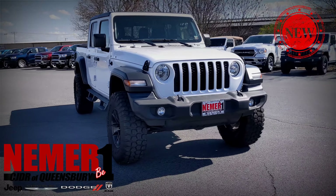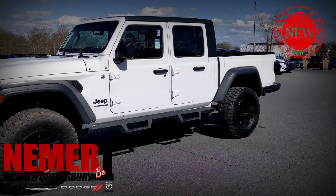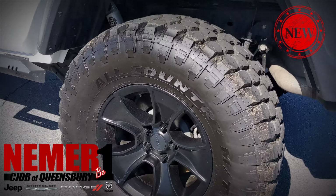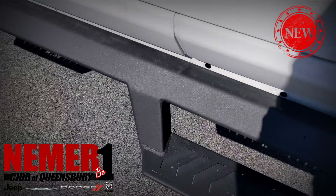Hello and thanks for having a look at this 2020 Jeep Gladiator from Niemer Jeep in Queensbury, New York. This one is lifted — we lifted it at our shop with a new wheel and tire package. You can see the Fox shocks there. It's a factory kit.